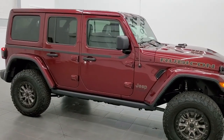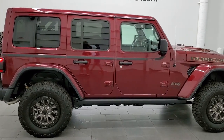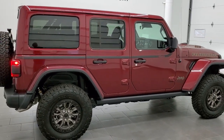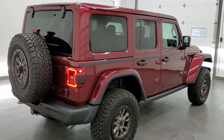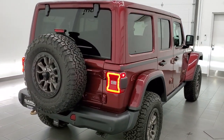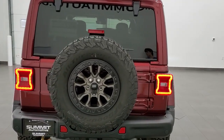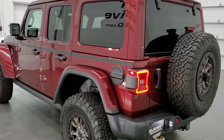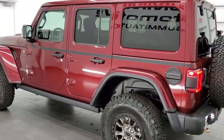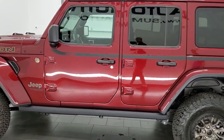Hey, this is Brett with Summit Auto in Fond du Lac, Wisconsin, your new and used Jeep and Jeep Wrangler headquarters. I am excited today to show you our very first 2021 Jeep Wrangler 392 Rubicon Edition. This one is in Snazberry Pearl Coat and it has all the LED lights and everything that comes with the Rubicon 392 package.